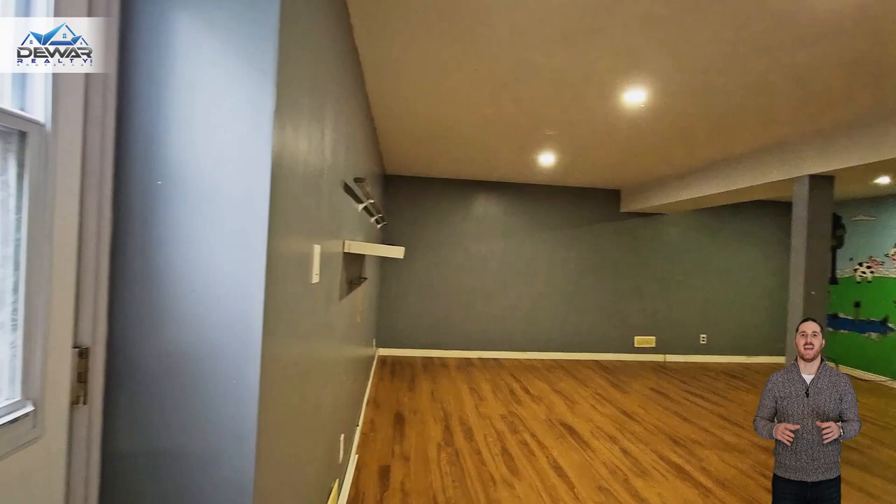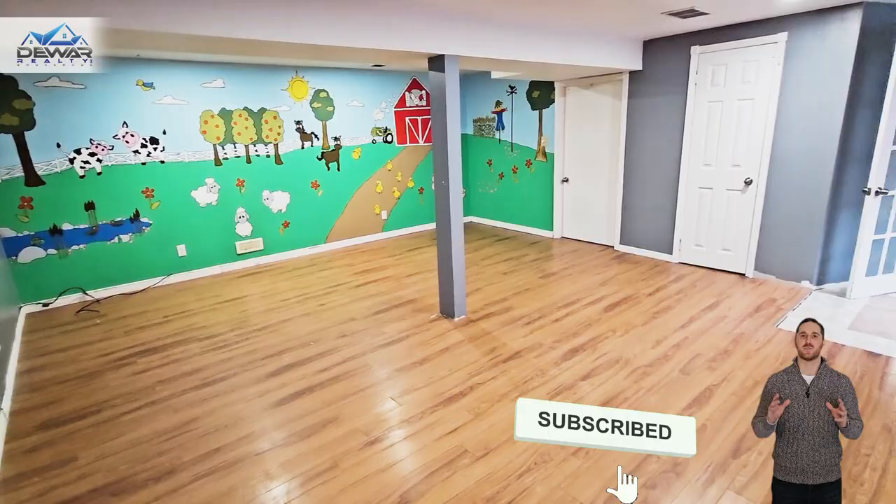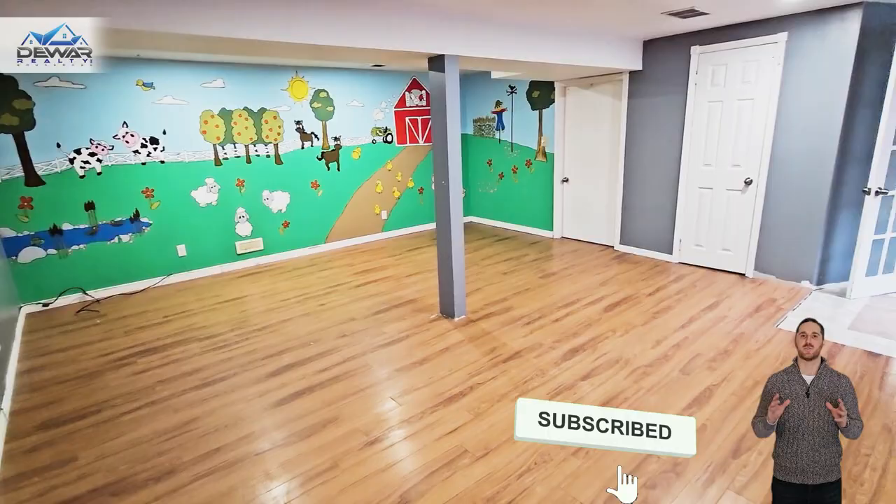And don't keep this home a secret. Be sure to like and share this video if you know someone who's looking for a good deal on a Hesper bungalow.